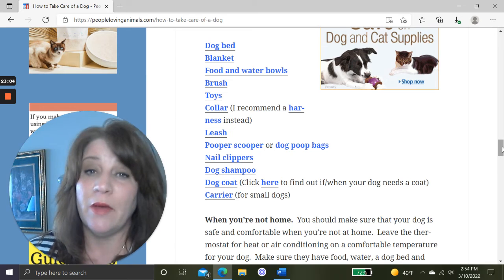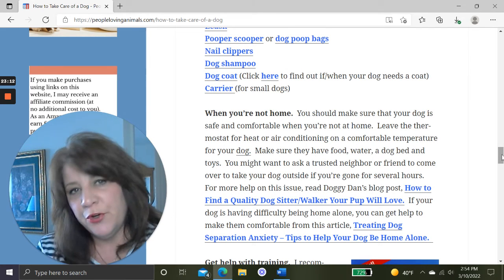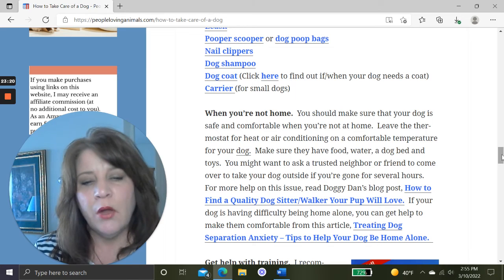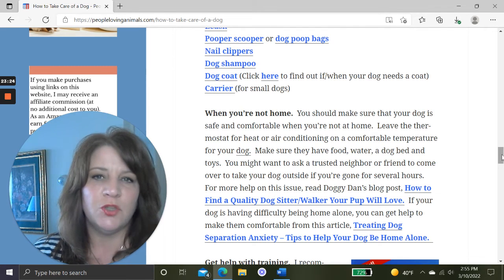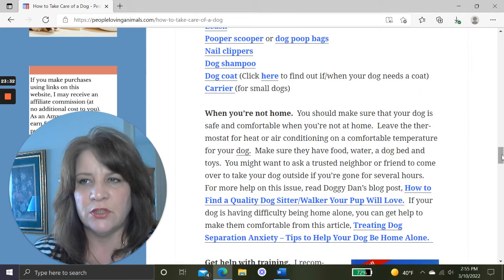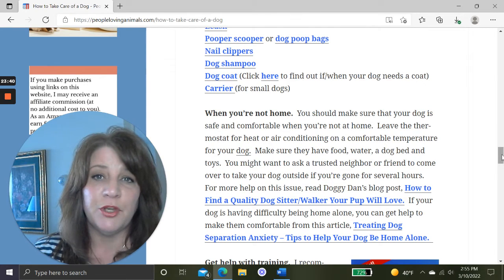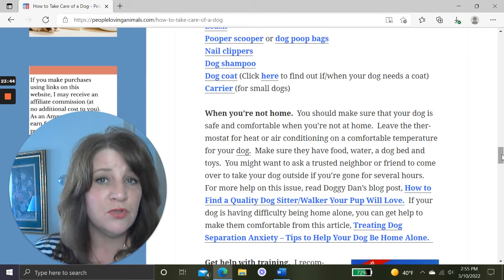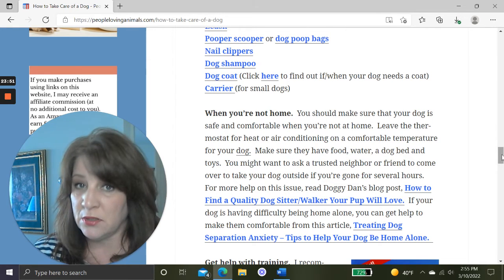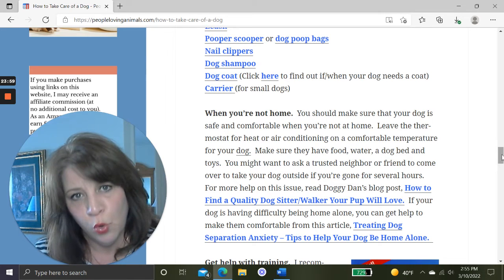When you're not at home, you need to make sure your dog is safe and comfortable. Don't leave your dog for 10 to 12 hours at a time without meeting their needs — it leads to behavioral issues like urinating in the house, destructiveness, and separation anxiety. Leave the thermostat at a comfortable temperature; don't turn the heat off when you go to work. Make sure they have food, water, toys, and a dog bed.